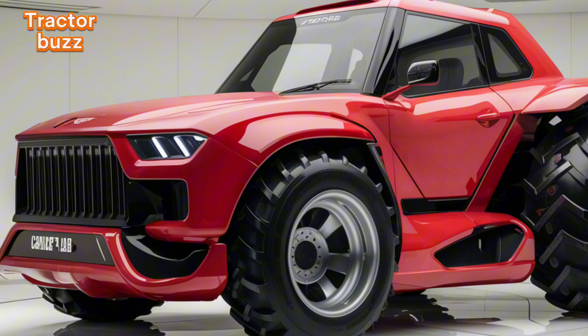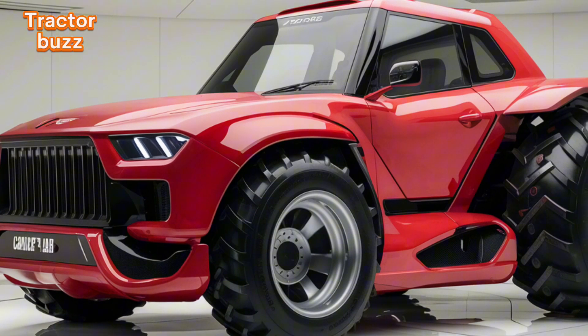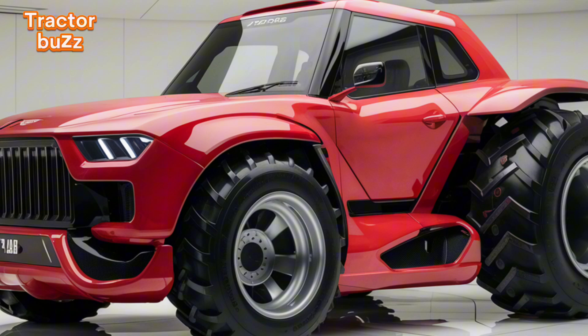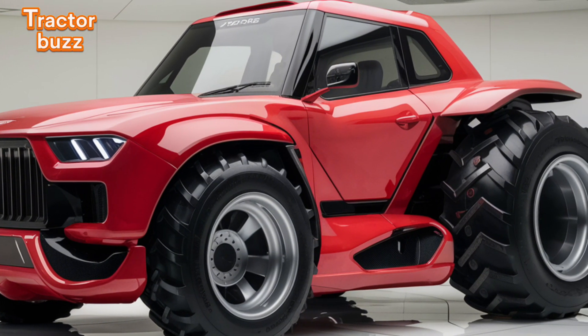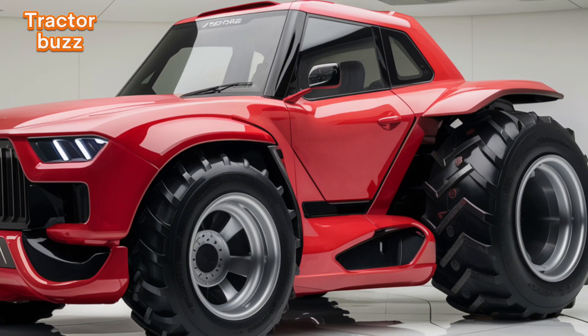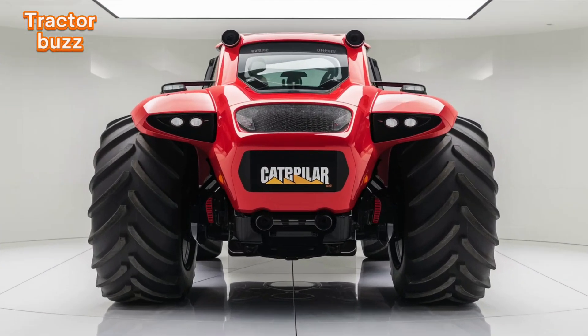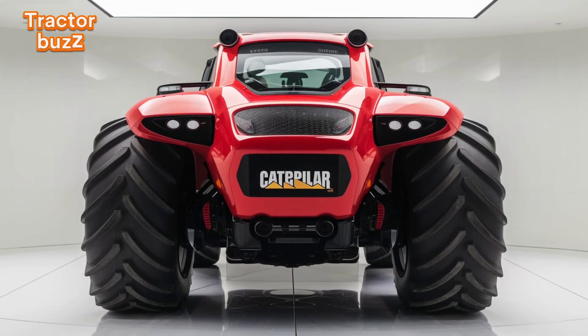Farming today is all about precision. The 2025 Challenger comes equipped with Caterpillar's latest agri-command technology and an intuitive AI-powered interface that allows for real-time adjustments, from speed and depth control to automated route planning.